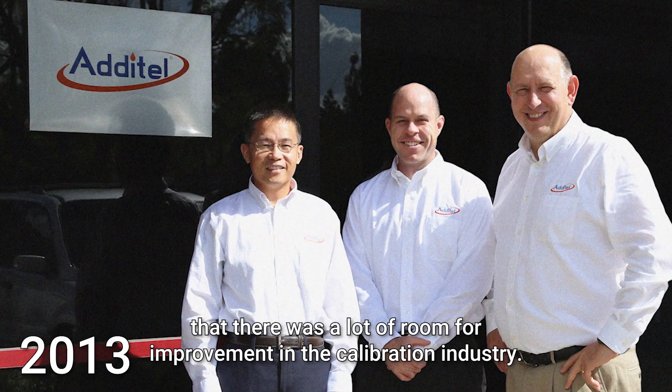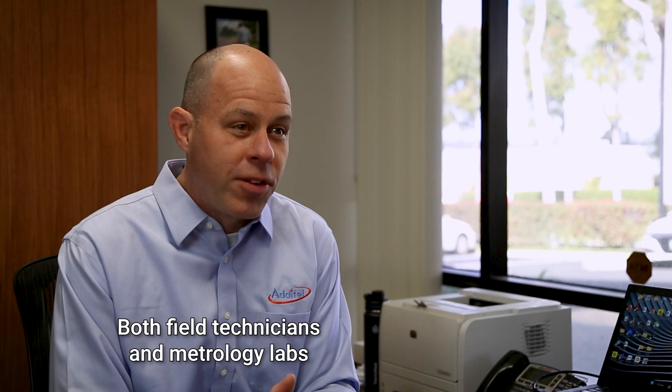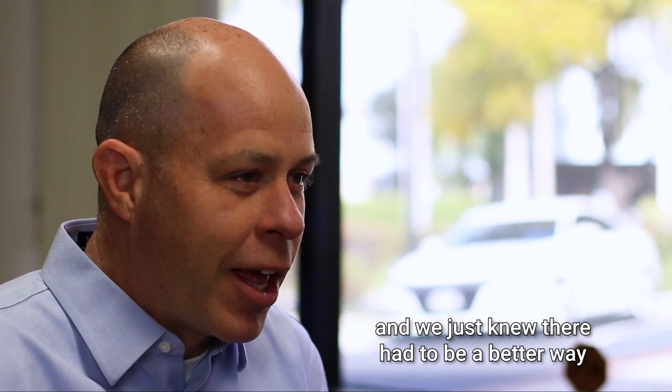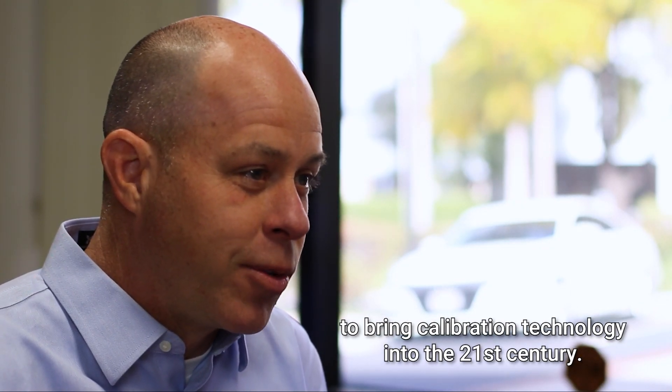When we started Atatel, it was with the knowledge that there was a lot of room for improvement in the calibration industry. Both field technicians and metrology labs had gotten so used to outdated and confusing equipment, and we just knew there had to be a better way to bring calibration technology into the 21st century.